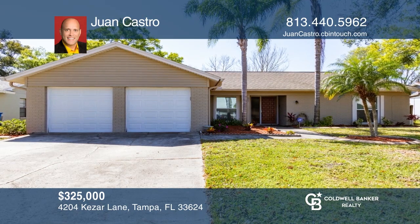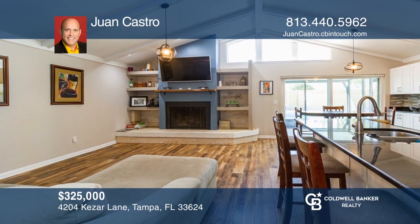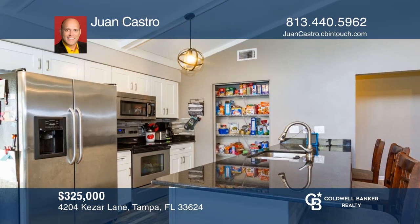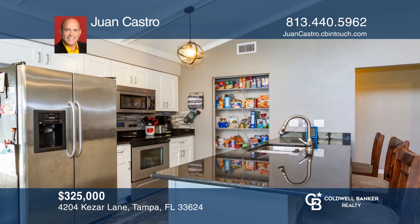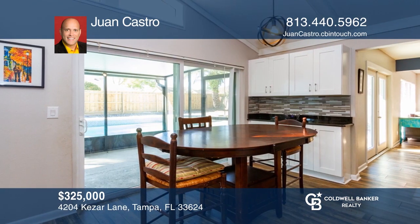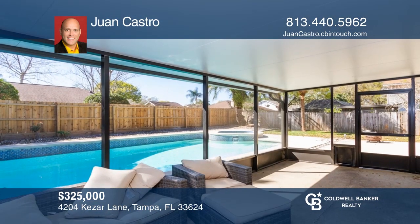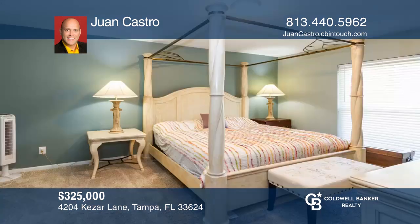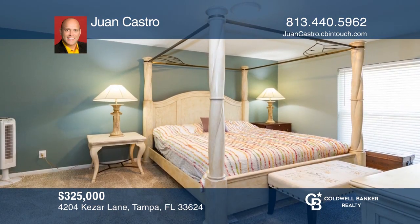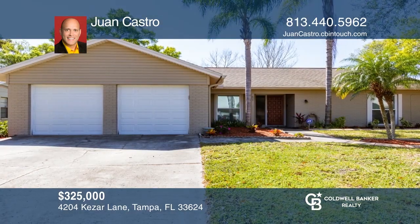This four-bedroom, two-bath, move-in-ready pool home offers a combined family room with fireplace and kitchen, perfect for entertaining. Ample light engulfs the home with large windows, French doors, and sliders leading to the pool area and screened-in lanai. Relax after a long day in the game room. Close to a plethora of eateries, airport, malls, and beaches. Check out this must-see home by scheduling a tour with Juan Castro.